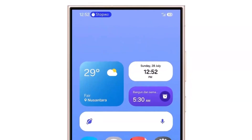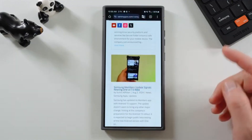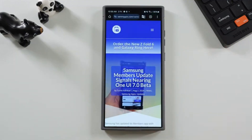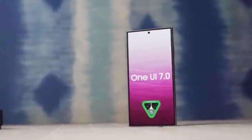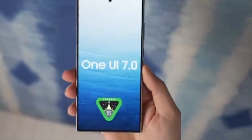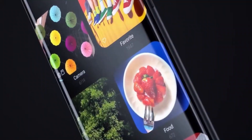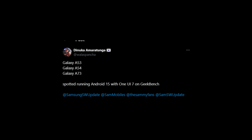Samsung has been hard at work testing Android 15 and One UI 7.0 on multiple mid-range phones. According to benchmark listings that surfaced online, this testing has been ongoing since at least June. A sharp-eyed Twitter user discovered these listings, giving us a peek into what's happening behind the scenes. The Galaxy A53, Galaxy A54, and Galaxy A73 were all spotted running Android 15 on Geekbench.